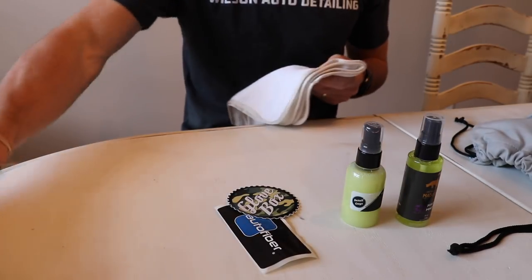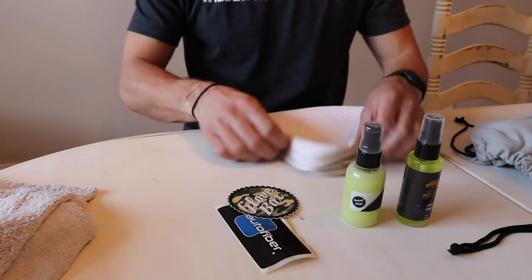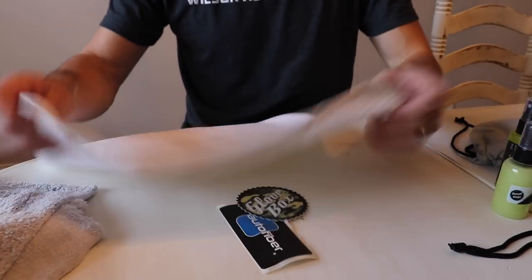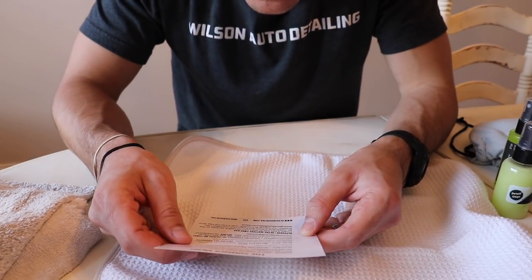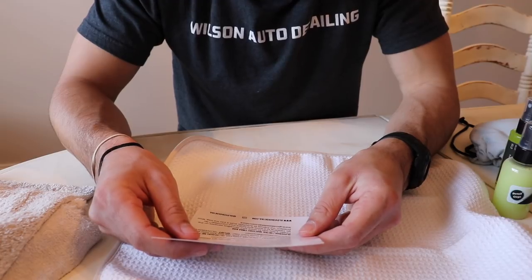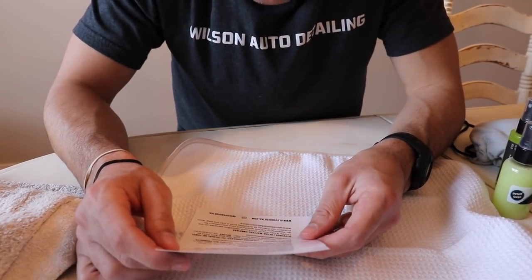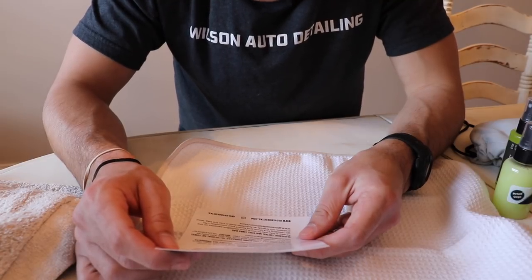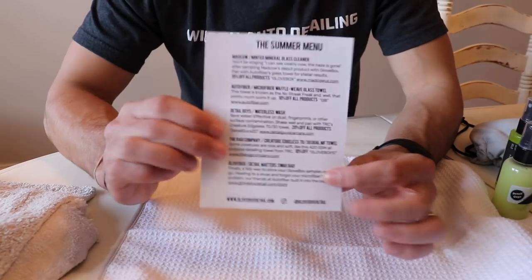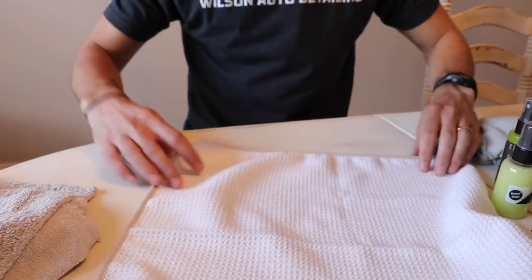And on top of the Rag Company Creature Towel, we've got this Waffle Weave — let's see who it's from — Auto Fiber Microfiber Waffle Weave Glass Towel. This towel is known as the No Streak Freak, and that pretty much sums it up. Again, you get coupon codes with all this, and the insert describes all of the products.